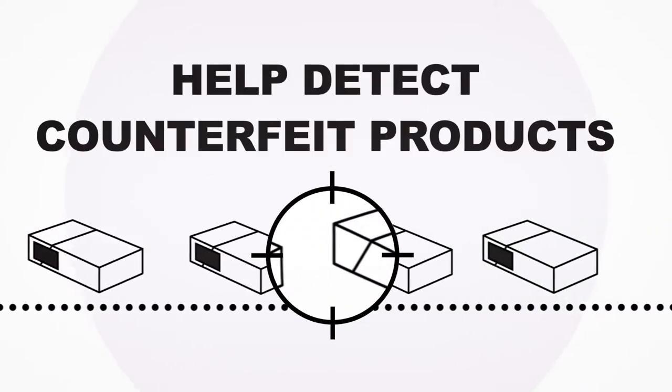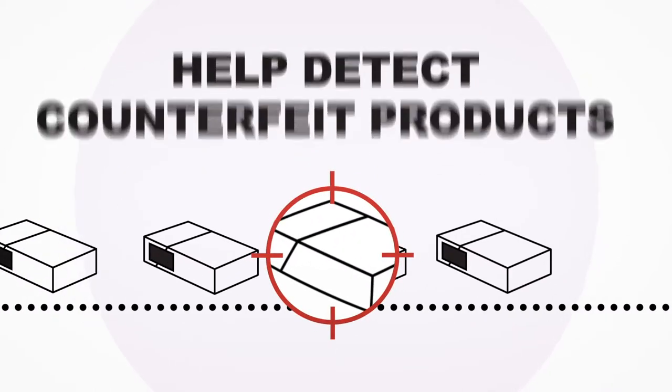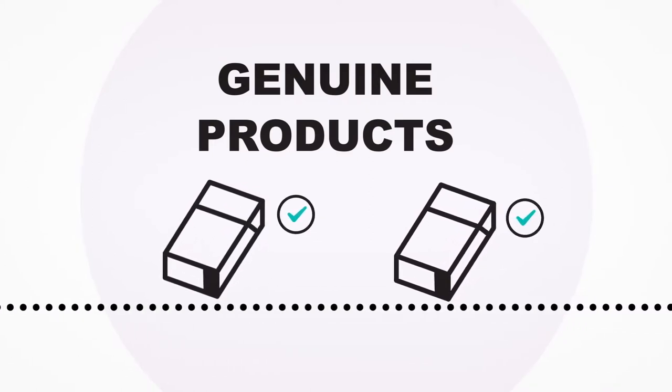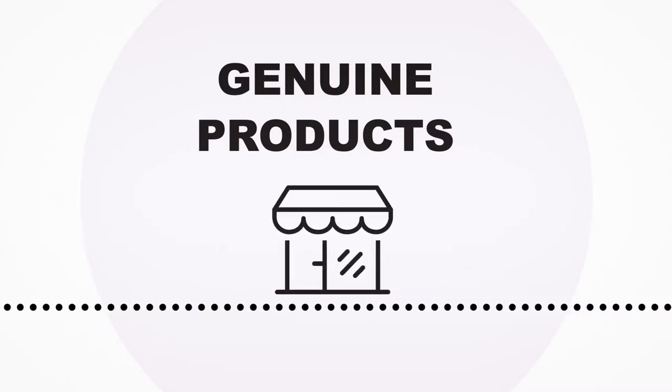Some of the features will be visible to the human eye, whilst others will be harder to spot. Tracking tobacco will allow the authorities to follow the route and source of a genuine product and provide better tools to enable them to tackle the illicit trade and support law-abiding retailers and wholesalers.